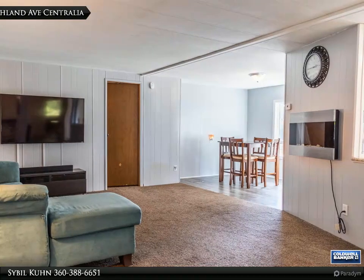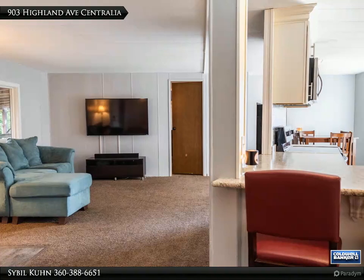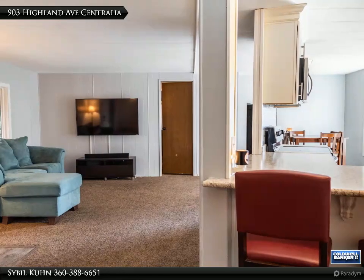New main bath with tile surround. The heat pump and AC unit, also new in 2017, for comfort year round. The feel and flow of this home is oh, so cozy.